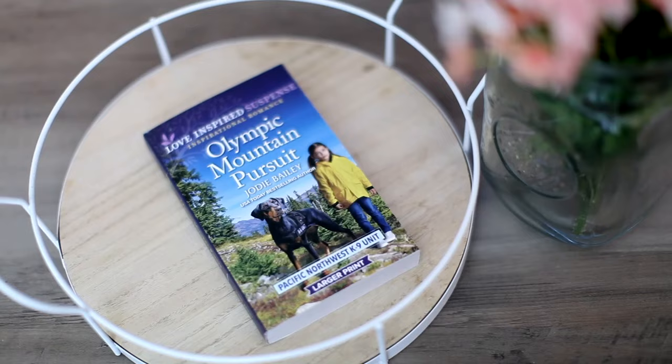Next up, I have The Olympic Mountain Pursuit by Jodi Bailey. This is from the Love Inspired Suspense box. So in case you want some suspense with your romance, that's a great box for you.